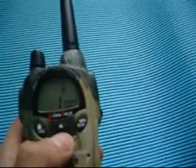It's got quite a few channels — I can't remember exactly how many. But it's a very good radio, and I definitely recommend it, especially in the camouflage colour.